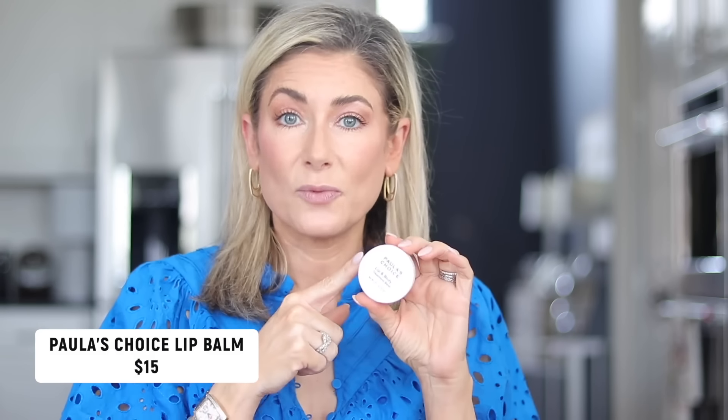There's a reason my lips are bare — the first favorite is this lip and technically body balm from Paula's Choice. This was a recommendation from many of you when I was dealing with allergies and doing a lot of mouth breathing. My lips were so chapped, I tried everything in my house, ordered this off Amazon for next-day delivery, and within 15 minutes of applying it, my lips were perfection.